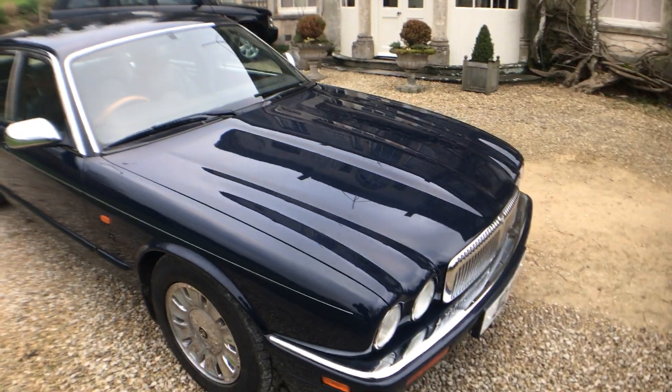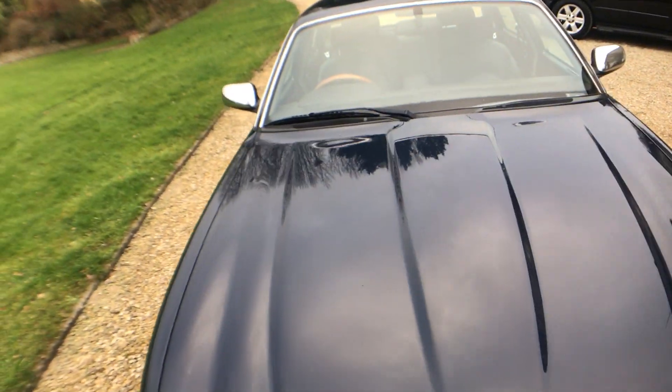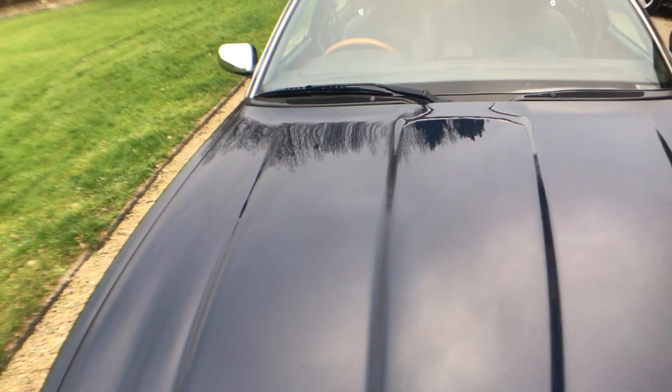Just absolutely gorgeous. Let's go round and pick out some good bits and bad bits — not a lot in the way of bad bits. Around the front end here, around the bonnet, it's all very good. There's a couple of tiny stone chips on it here and there — there's one just there, another couple just up here on the bonnet.